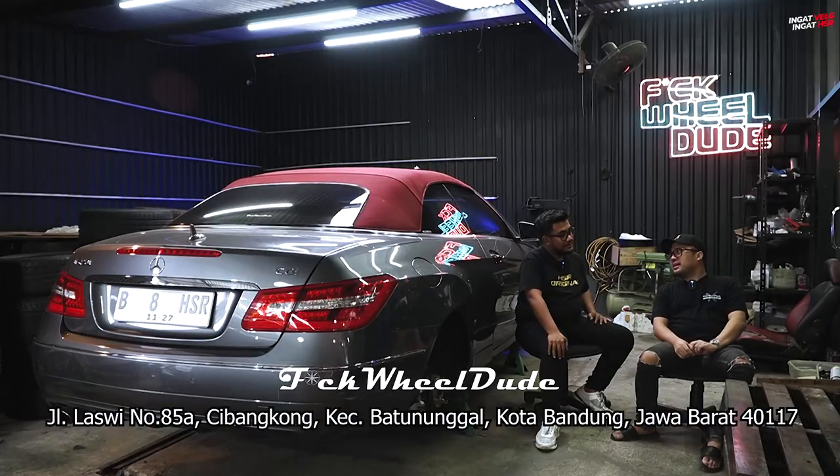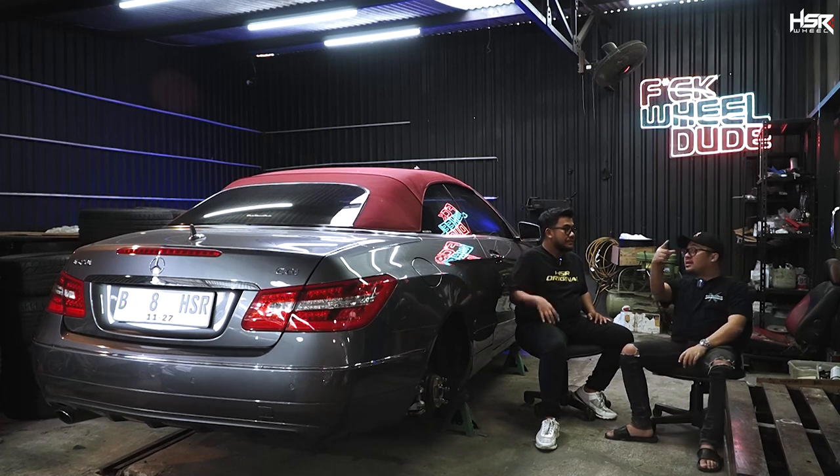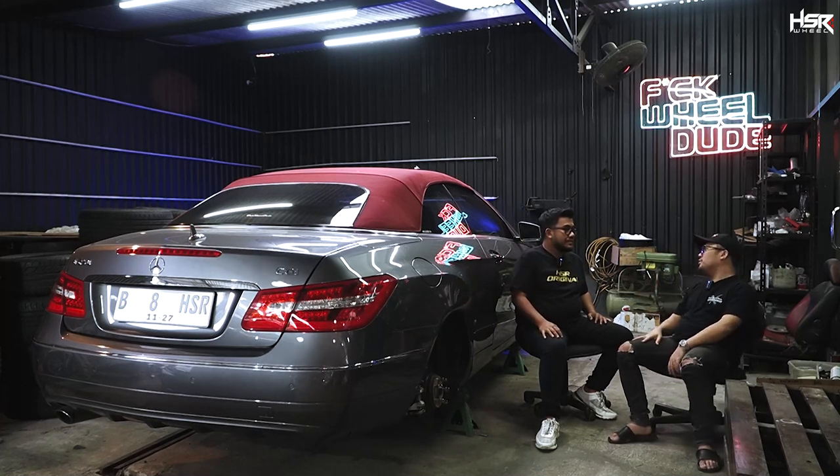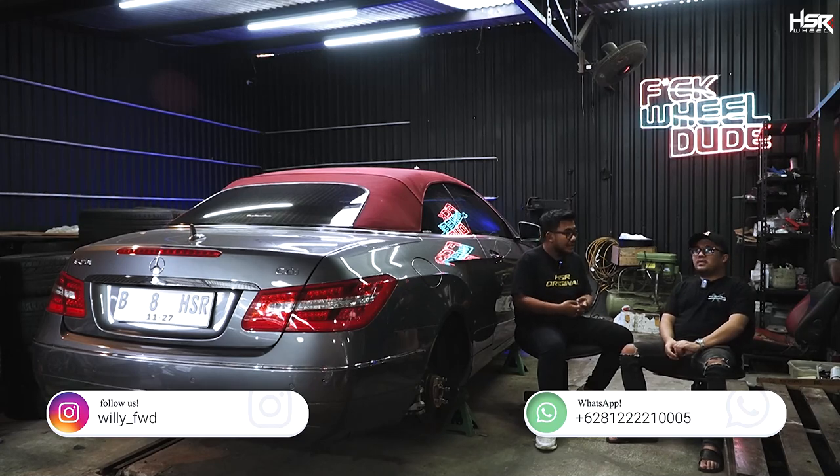Wah banyak nih yang gue kasih tau, dan gue bakal simpen karena gue belajar juga sama Mas Willy. Nah mas alamat lengkap tempat kita nih ada dimana? Di Jalan Laswi Nomor 85, patokannya flyover Gatsu yang mengarah Trans Studio Mall. Carinya di maps apa? Fak Will Dot Haki, langsung ketemu.